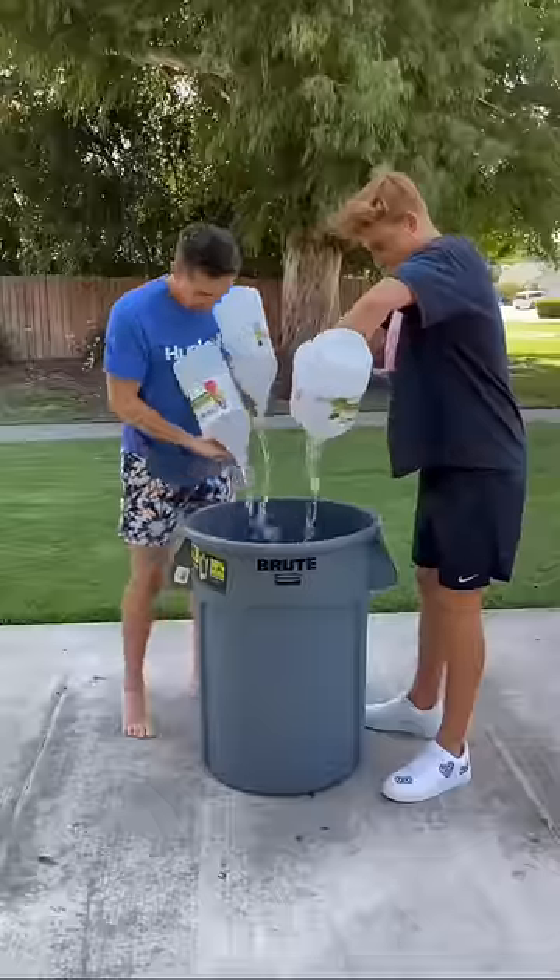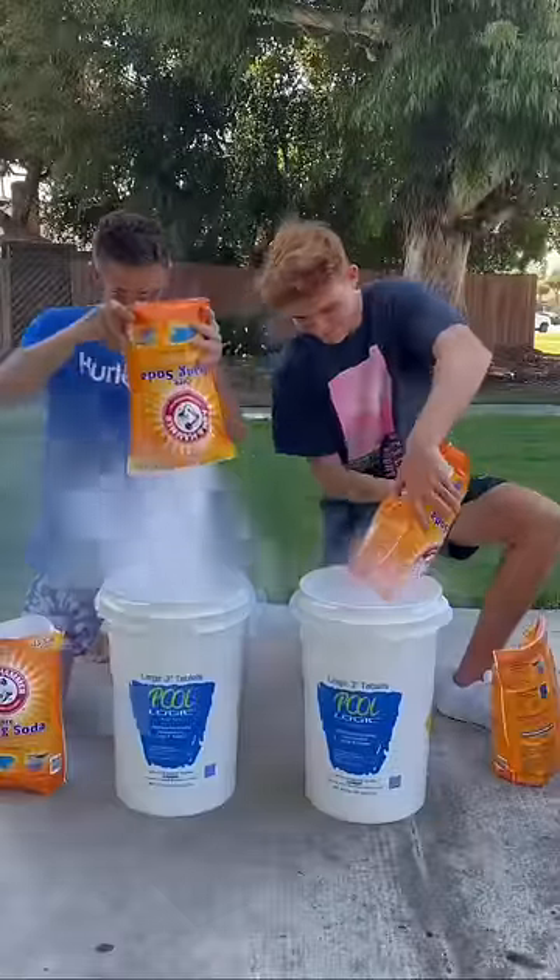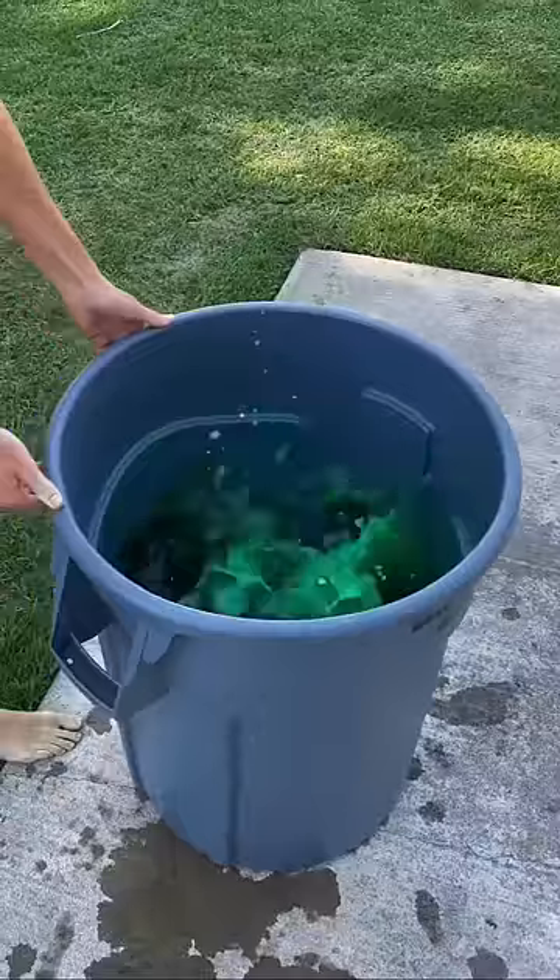First we had to fill the entire trash can up with vinegar, and this literally took us hours. Once it was all filled up, it was time for us to prepare the baking soda. To make this reaction even crazier, we dyed the vinegar green.